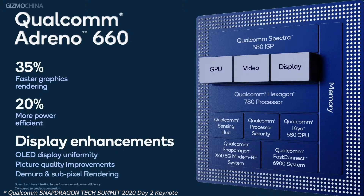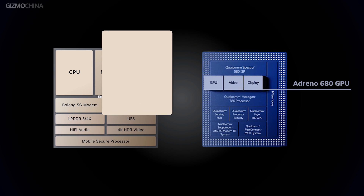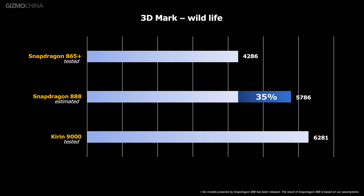Benchmark results indeed show that the GPU performance inside the Kirin 9000 is no joke. It scores 6,261 points on the GPU benchmark at 3DMark, leaving the Adreno 650 GPU of the Snapdragon 865 Plus with a score of 4,286 points in the dust. We expect the Adreno 660 to do significantly better, but we doubt it will be able to outscore the Mali-G78.